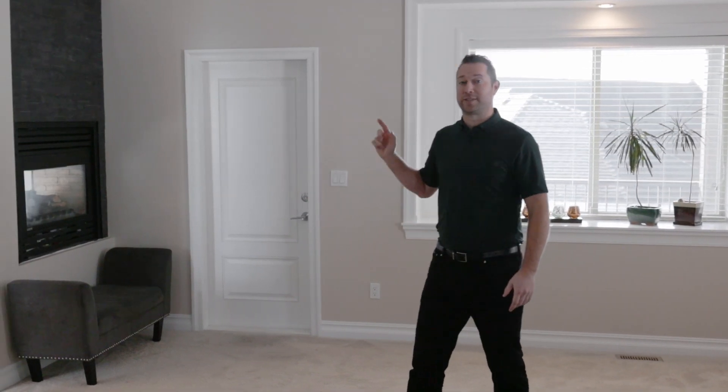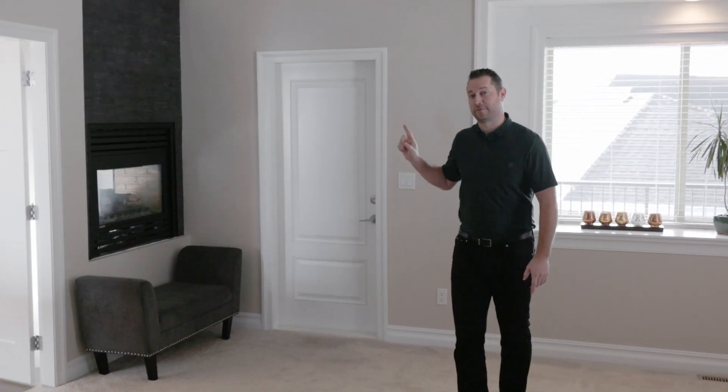There are not many primary bedrooms with vaulted ceilings, this much square footage, two walk-in closets, and a great ensuite with double vanity and a double-sided fireplace — and wait till you see this view off the master deck.